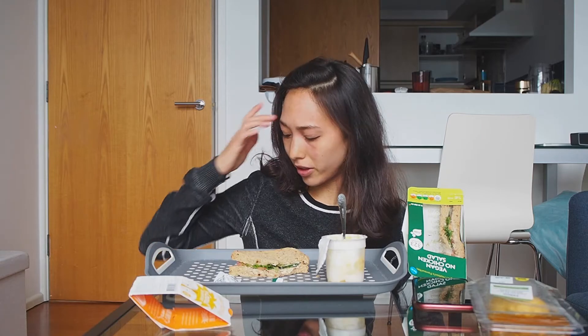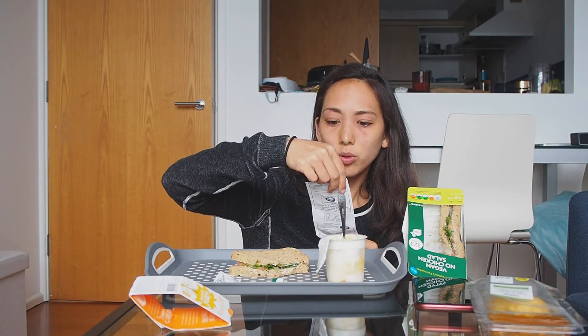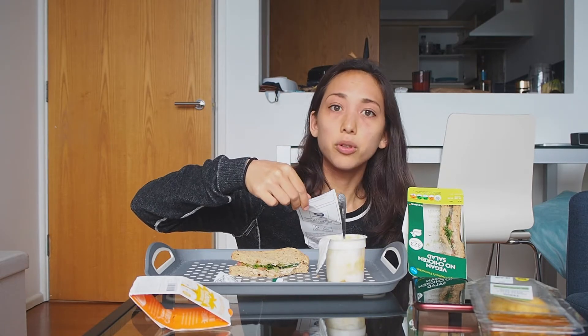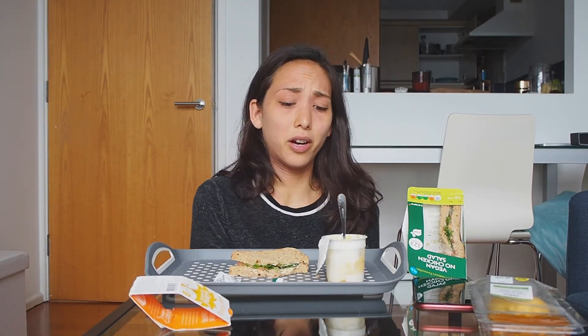For the Boots meal deal, it comes out to £3.99 and you save almost two pounds — about a pound more than Tesco. The quality is slightly better. I would give this meal maybe a 5 or 6 out of 10.